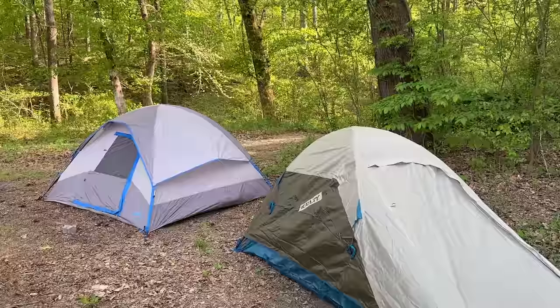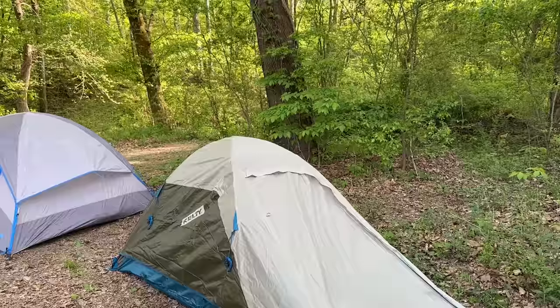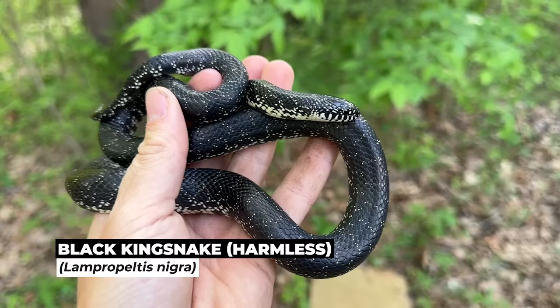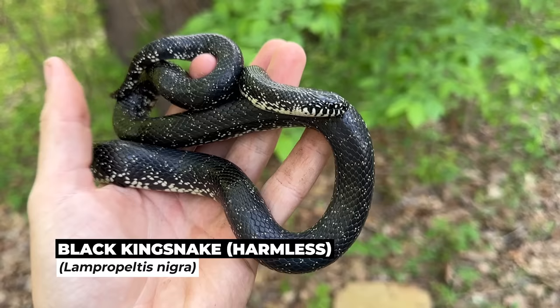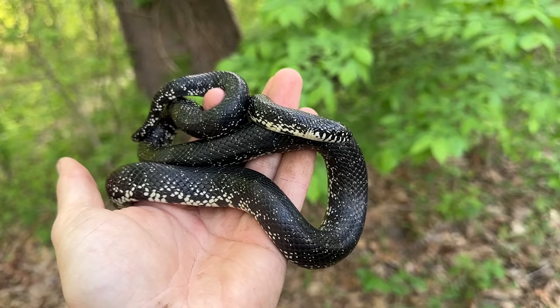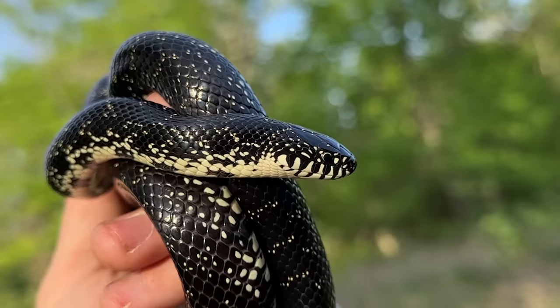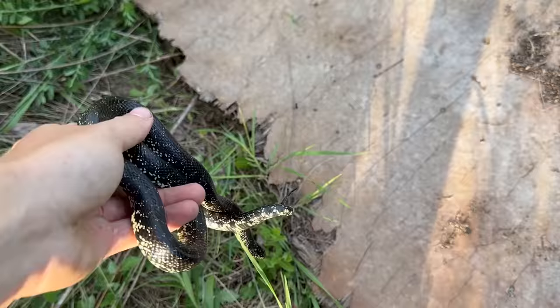Alright, the tents are set up and we're going to do a little road cruising and hiking because it's really hot. Alec did flip a black king snake right here by camp, so we're going to take a look at that. Here is the black king Alec found — he got here a little bit before us, did some poking around, and turned this guy up. That is a beautiful snake — a really good looking black king. We'll let Alec's king go back under his board. That was a great looking snake, hopefully there's more to come.